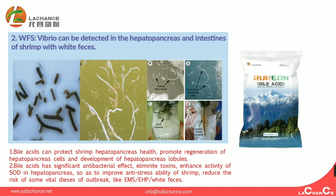Because bioaciders can protect the hepatopancreas cells and promote regeneration of the hepatopancreas cells and development of the hepatopancreas. The second benefit is that bioaciders have significant antibacterial effects, eliminate toxins, enhance the activity of SOD in the hepatopancreas, so as to improve anti-stress ability of shrimp, and reduce the risk of viral disease outbreaks such as EMS, EHP, and white feces.